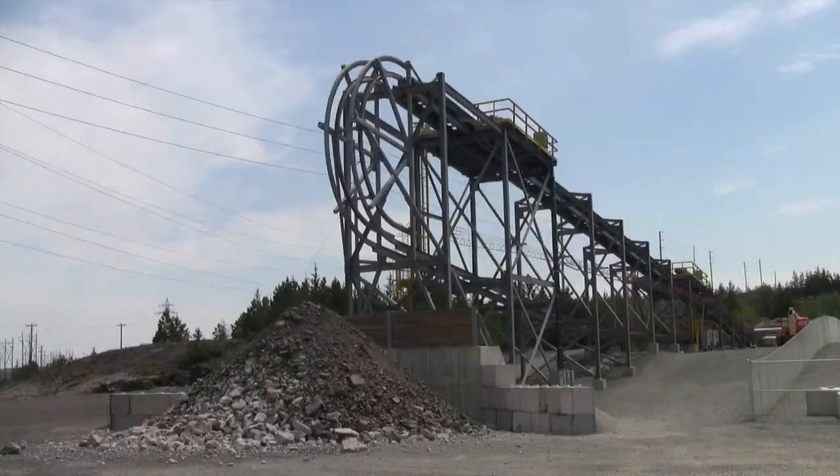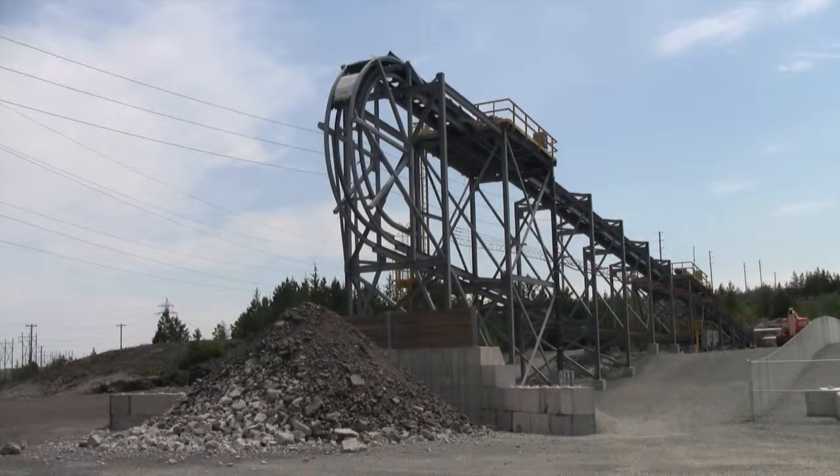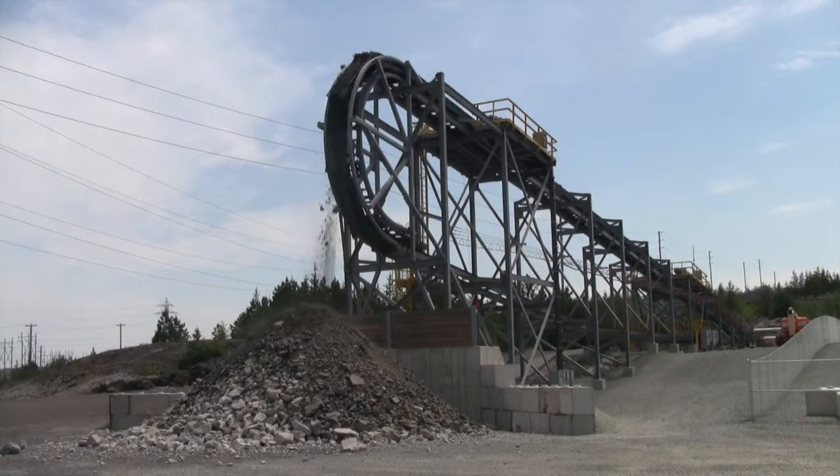Valet, our customer here, has funded the build out of our surface dump loop here in our e-house, and it continues to go underground through a portal specifically built for the Rail Veyor operation.